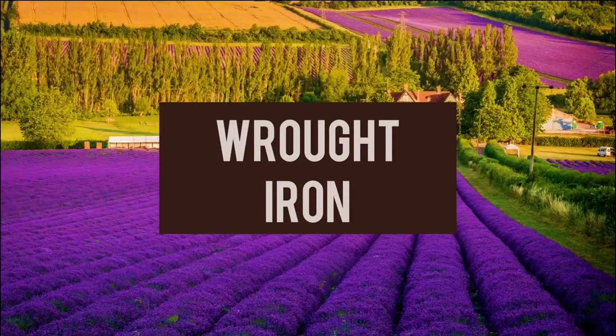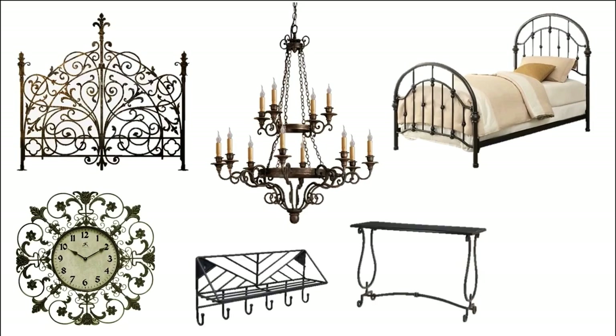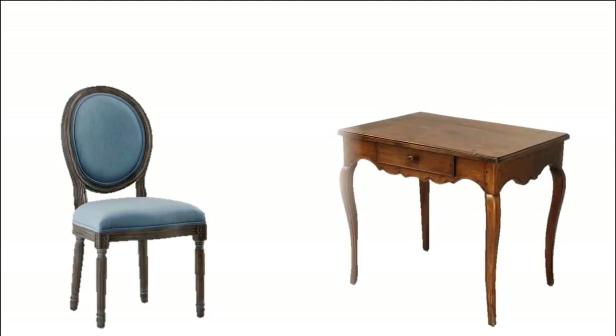Wrought iron is versatile and used in so many ways in French country homes — headboards, chandeliers, lamps, clocks, gates, windows, consoles, towel racks, baker's racks, and more.